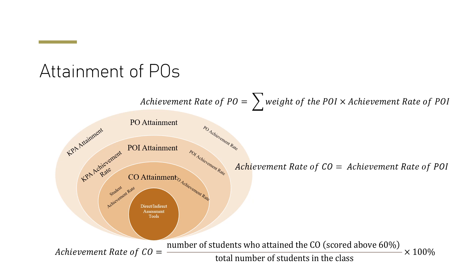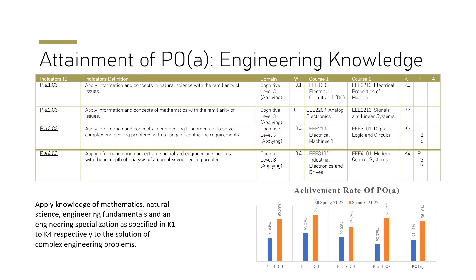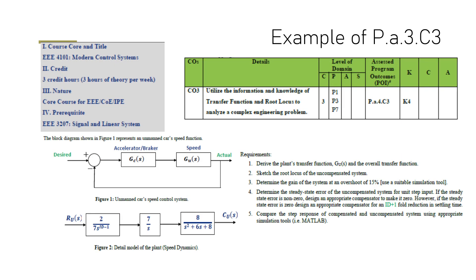We can pinpoint what skills each student has acquired through all our assessment tools. For example, PO A — engineering knowledge — requires students to apply engineering knowledge of mathematics, natural science, engineering fundamentals, and knowledge profiles K1 to K4. These are split across different courses with specific course outcomes, and we retain all results from assessment tools to calculate how much of each PO is attained.